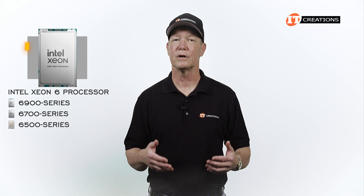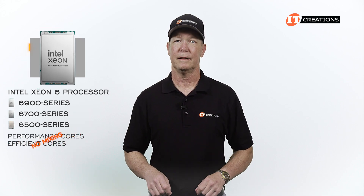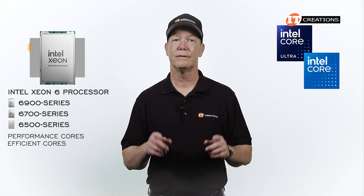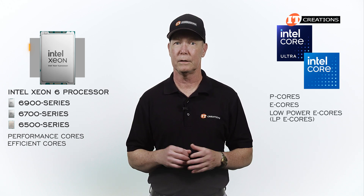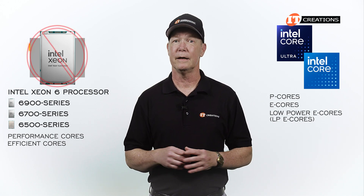Now we have Intel Xeon 6 offering performance cores and efficient cores, but no mixing — like they've done with Intel's Core and Core Ultra CPUs. Those are more consumer-based CPUs. With those, you get P cores, E cores, and low-power E cores, or LP E cores, all in one package. That's not the case with the Intel Xeon 6, at least not yet.